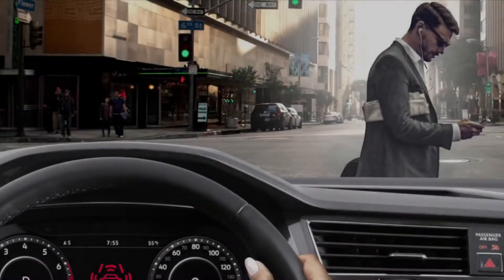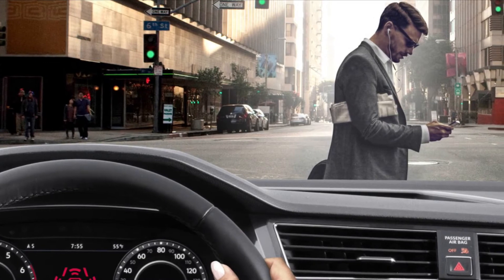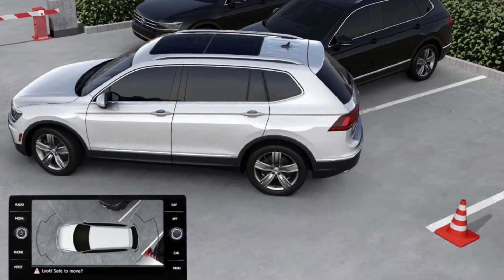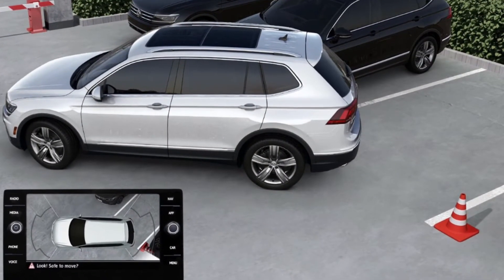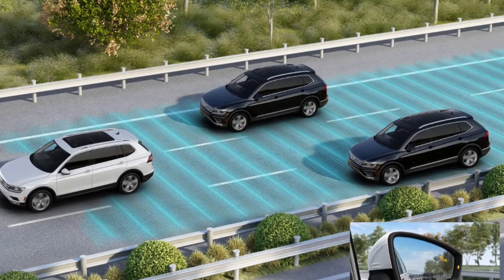Here is a look at the huge panoramic sunroof with the shade that you can move forward or backward. In addition to that, there are several available safety features: front assist with emergency braking, blind spot monitor, rear traffic alert, lane assist, adaptive cruise control, parking sonar, and an overhead camera.